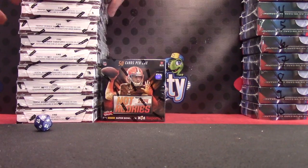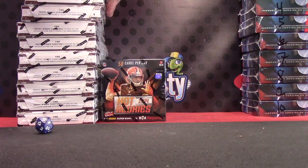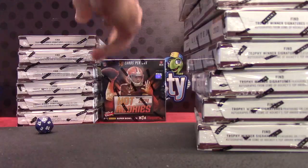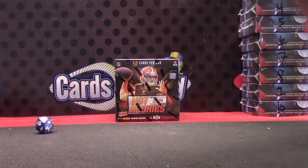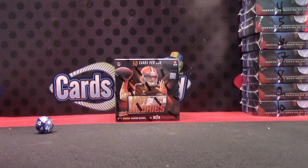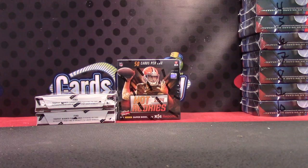Counting out the cards: 1, 2, 3, 4, 5, 6 — wait — 1, 2, 3, 4, 5, 6, 7. So 8, 9, 10, 11, 12. That's actually the last Hot Rookies from that case.